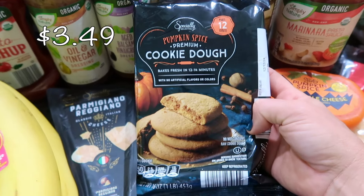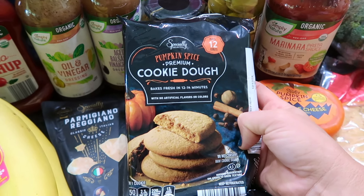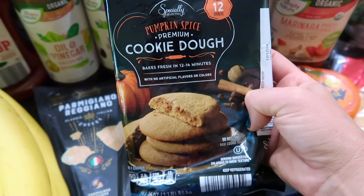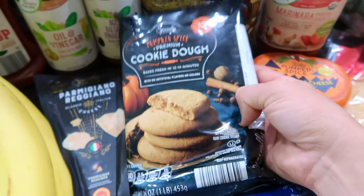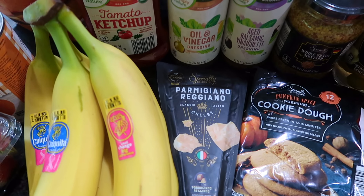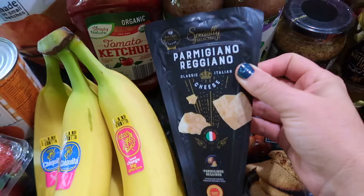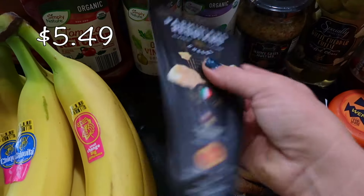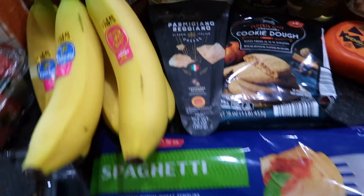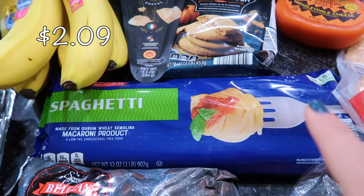Another seasonal item my mom told me about was the pumpkin spice cookies. I prefer to make all my baked goods, but sometimes you just have to try something different. I believe there are 12 little mini cookies in here. I also had to throw away my large wedge of parmesan from Costco, so I just got a small wedge from Aldi to hold us over until I need to get it from Costco again.